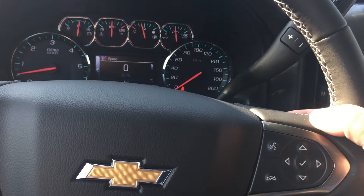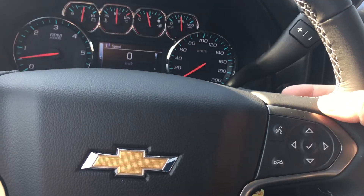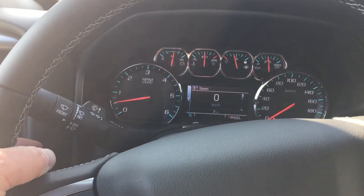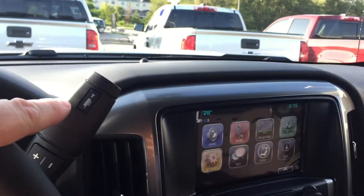Speaking of the sound system, you have toggles on the back of the steering wheel — this side for volume, the other side for your memory presets for your favorite stations. You also have signal lighting, wiper operation, and the tow haul mode.